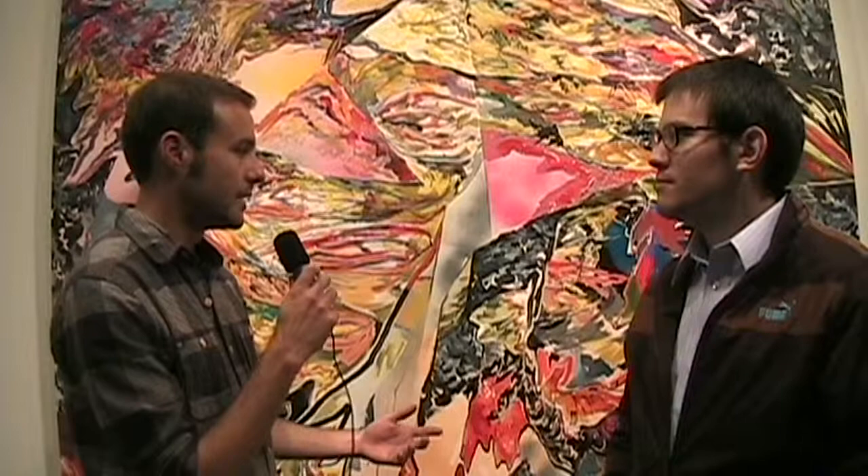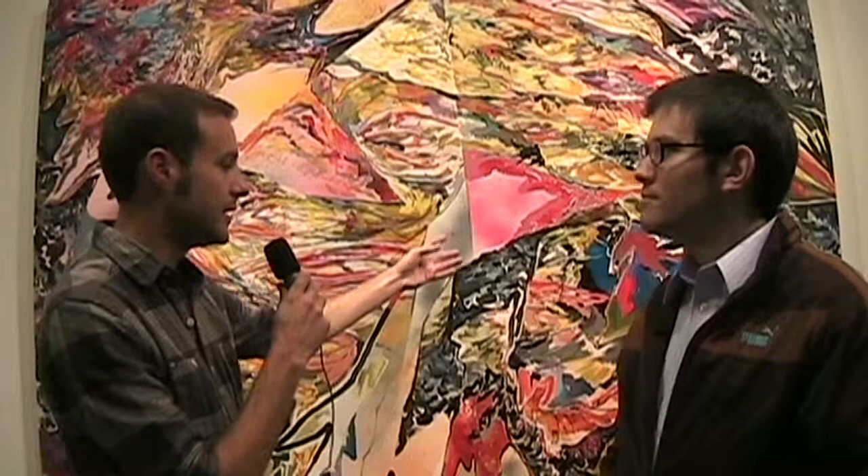In a purely formal sense, when I'm building the work, it's built up in a series of layers. I start with layers of spray paint, and then I work acrylic paint on top of that, and then I put oil paint on top of that. The paintings are very slowly built.